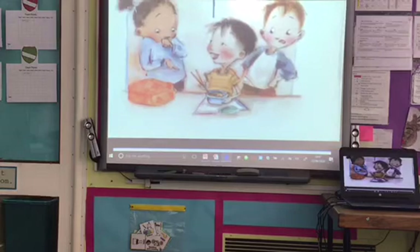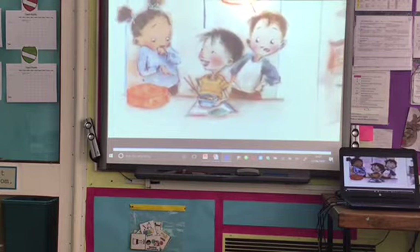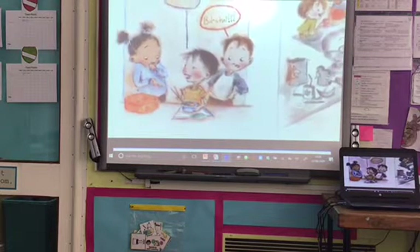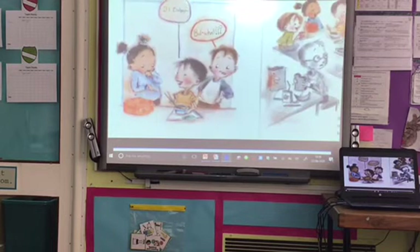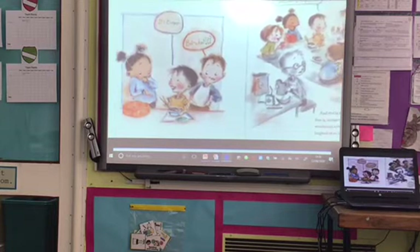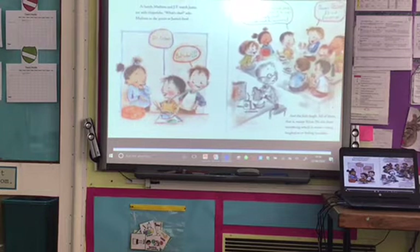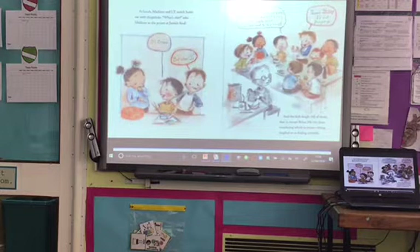At lunch, Madison and JT watch Justin eat with chopsticks. 'What's that?' asks Madison, pointing at Justin's food. 'It's bulgogi.' 'Bul what?' 'Bulgogi. It's Korean barbecue beef. My grandma made it for me. It's really good. Do you want to try some?' 'There's no way I eat bulgogi.' And the kids laugh — all of them, except Brian. He sits there wondering which is worse: being laughed at, or feeling invisible.